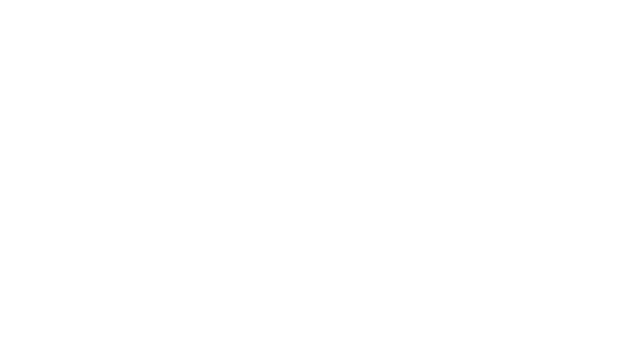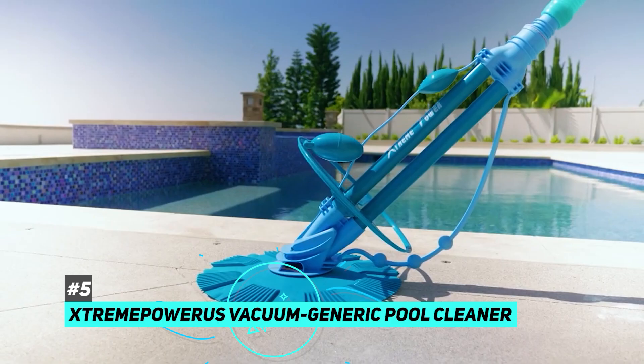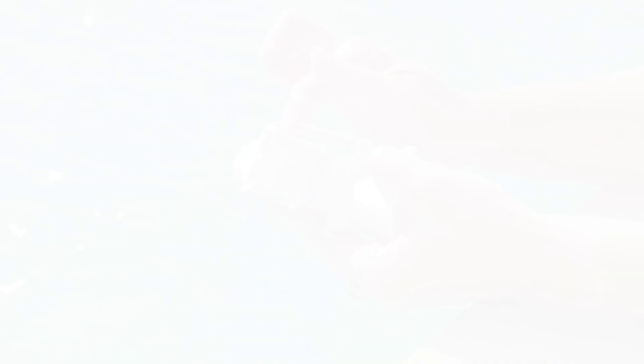Next up, we have the best above-ground pool vacuum — the Extreme Power US Vacuum Generic Pool Cleaner. This one is a true beast; it will eat up leaves, debris, dirt, pebbles, bugs, and even small twigs in no time. There are no wheels or gears, so there's no risk of jamming, and it has an eco-friendly design that's highly efficient. It's incredibly durable, made of super-thick PVC. It will need a one-horsepower swimming pool pump and is ideal for roughly a 30-foot pool. It has an ergonomic, adjustable design, navigates around the water by itself, and attaches to your existing filtration system without any extra tools required.